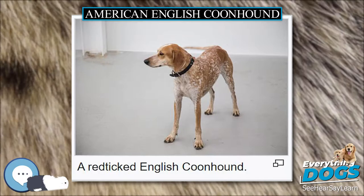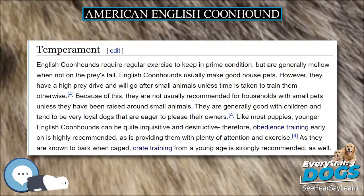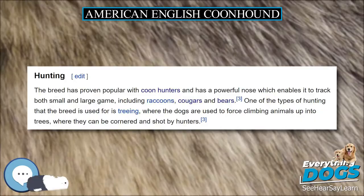The United Kennel Club first recognized it in 1905 as the English Fox and Coonhound. The treeing walker coonhound was recognized separately by the UKC in 1945, separating it from the English Fox and Coonhound breed.